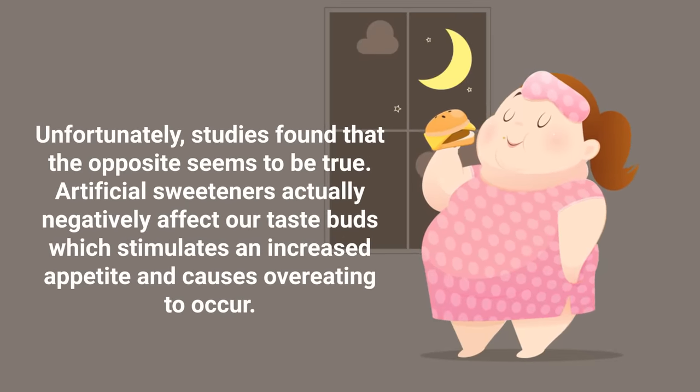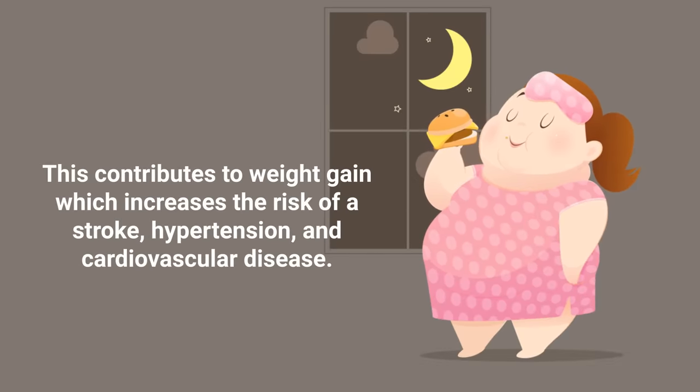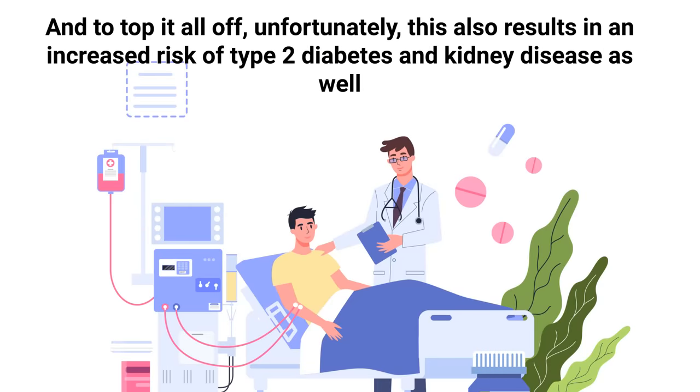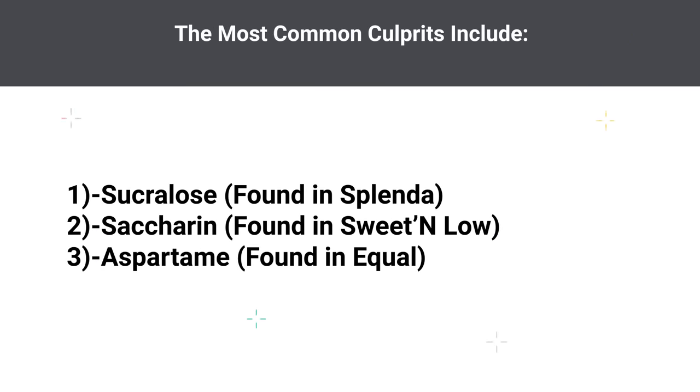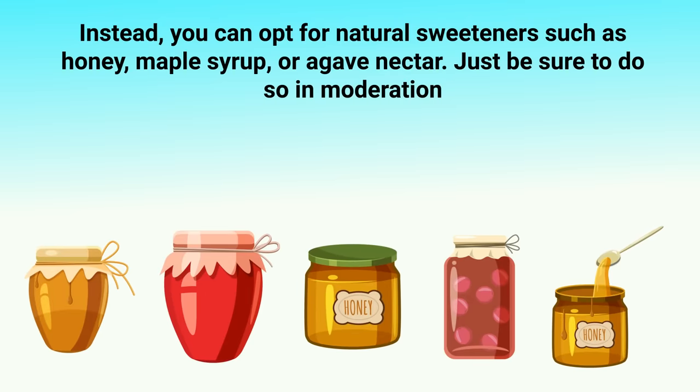Unfortunately, studies found that consuming fewer calories through artificial sweeteners doesn't necessarily lead to weight loss. Artificial sweeteners negatively affect our taste buds, stimulating increased appetite and causing overeating, which contributes to weight gain and increases the risk of stroke, hypertension, and cardiovascular disease. This also results in an increased risk of type 2 diabetes and kidney disease. Common culprits include sucralose (Splenda), saccharin (Sweet'N Low), and aspartame (Equal). Instead, opt for natural sweeteners such as honey, maple syrup, and agave nectar in moderation.